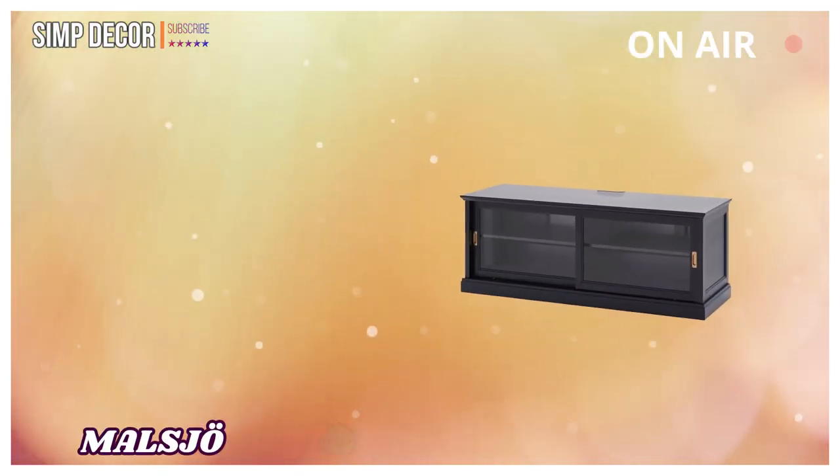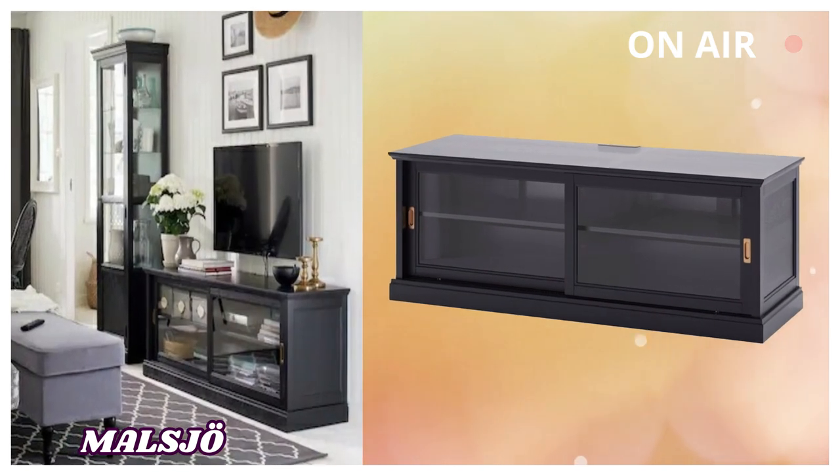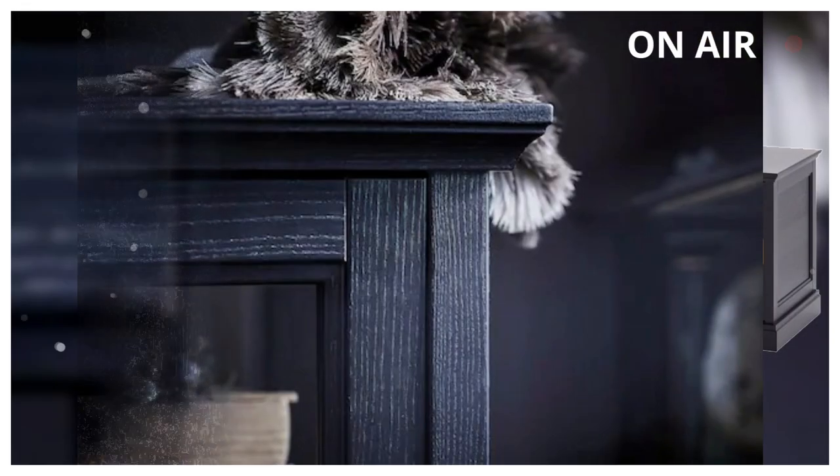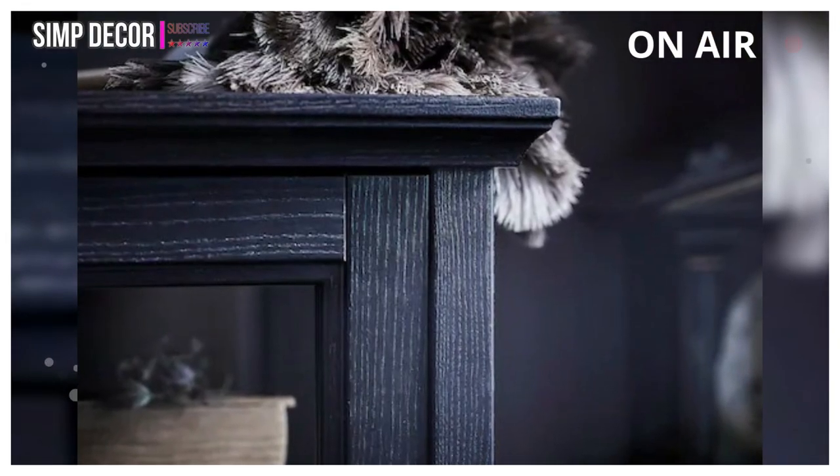12. MALSJO: Sliding doors with an integrated damper that catches the running door so that they close slowly, silently, and softly. 13. Built-in cable management keeps cables out of sight but close at hand.